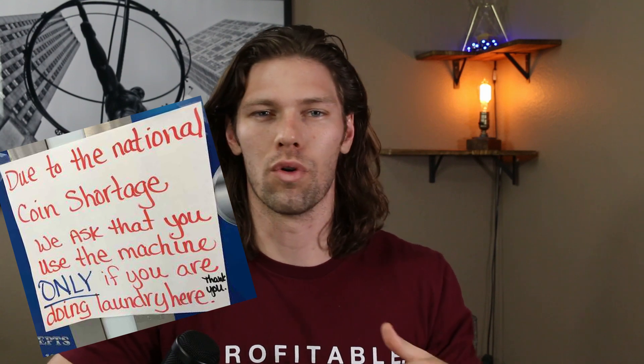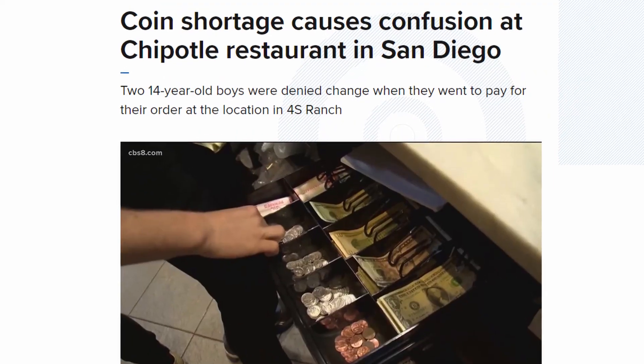If you bought anything in the past few months, you've probably seen signs saying cash isn't accepted or exact payments only. Or maybe you went to buy your daily Chipotle burrito only to find that the cashier wouldn't give you change. Whatever your experience may be, you're probably curious why it's happening. I know there are plenty of conspiracies as to why there's a shortage in coins, ranging from the government trying to control us to a push toward an all-digital currency. However, the answer is much more simple than this.